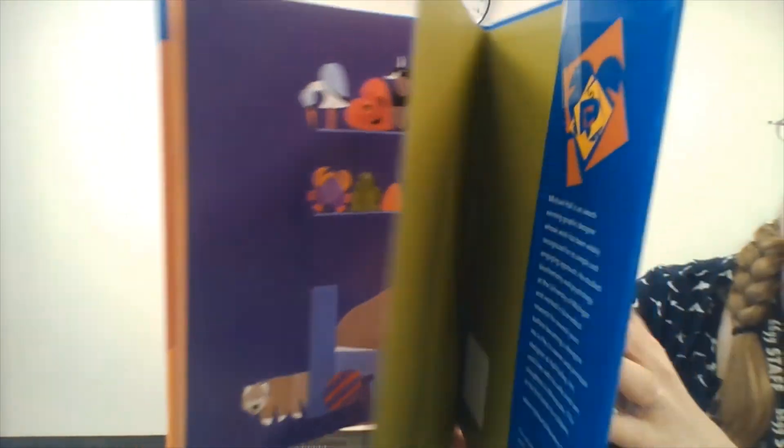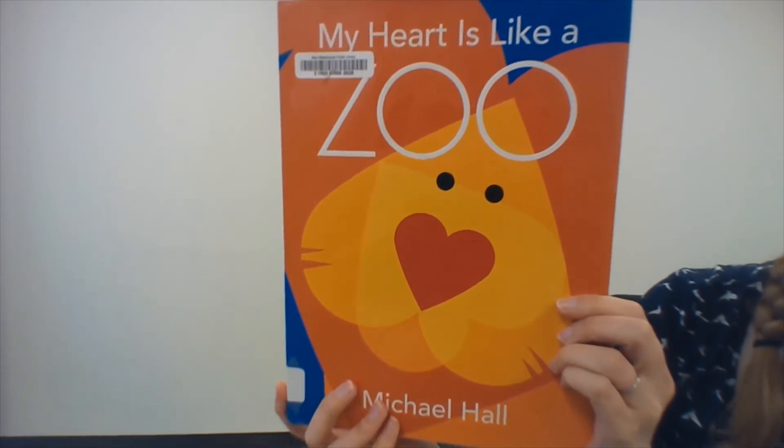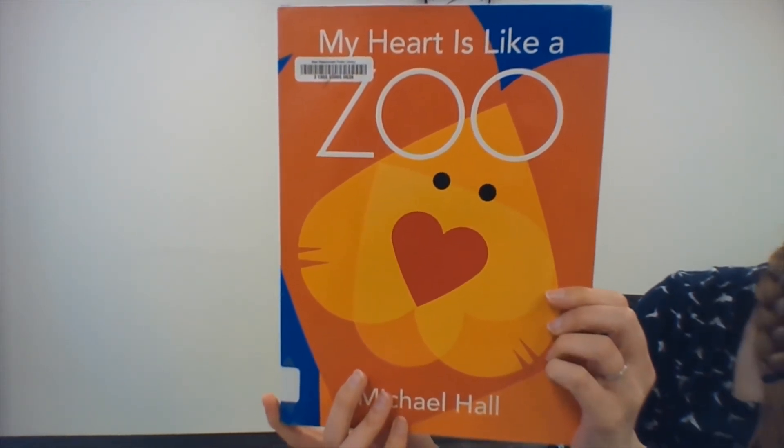That is the end. How many hearts could you see in that book? I bet you found a lot.